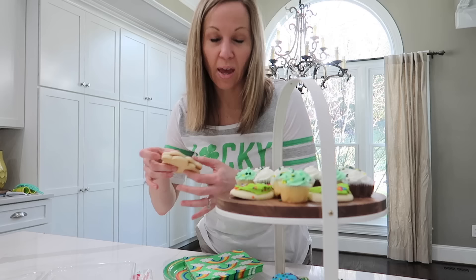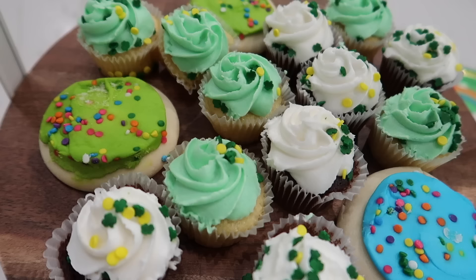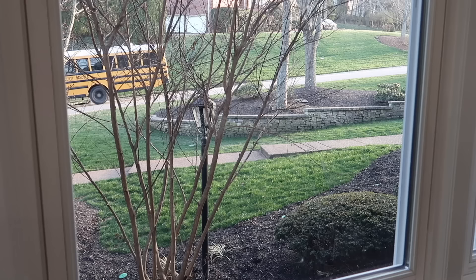When the kids come home from school, they're always hungry, so I can't have a St. Patrick's Day play date without St. Patrick's Day treats as well. And now we just wait for the kiddos to get home from school.